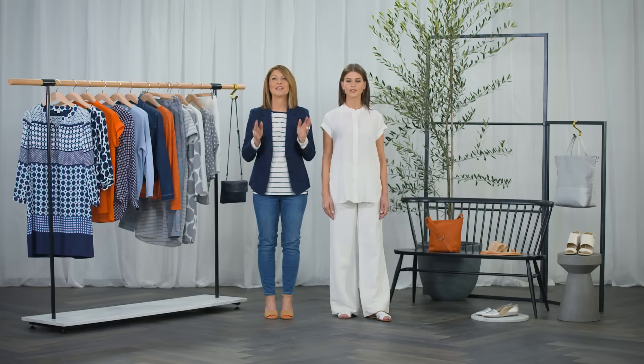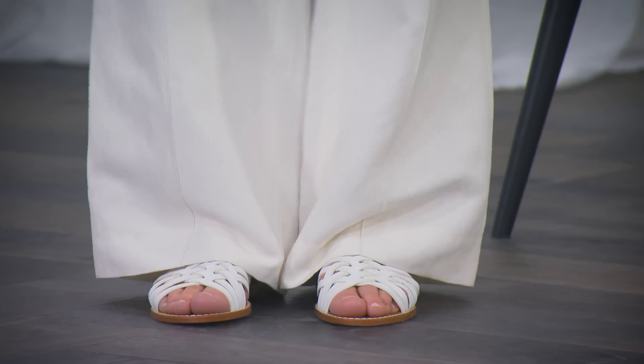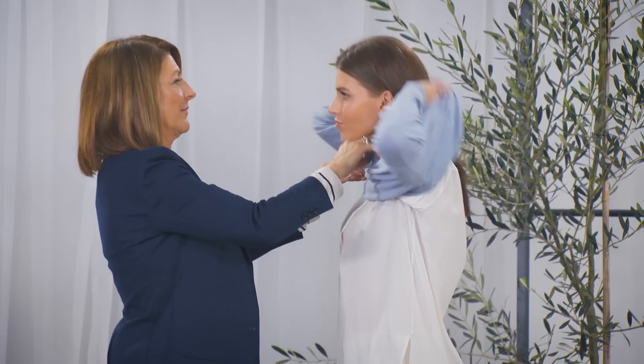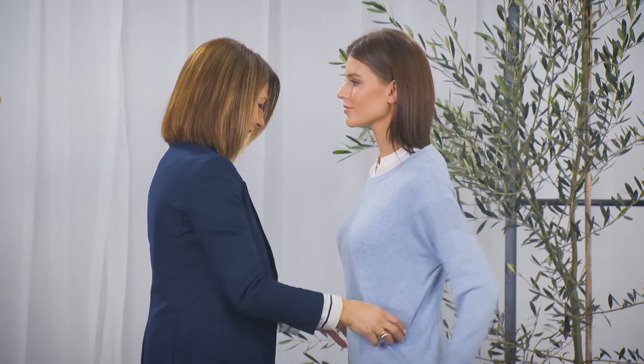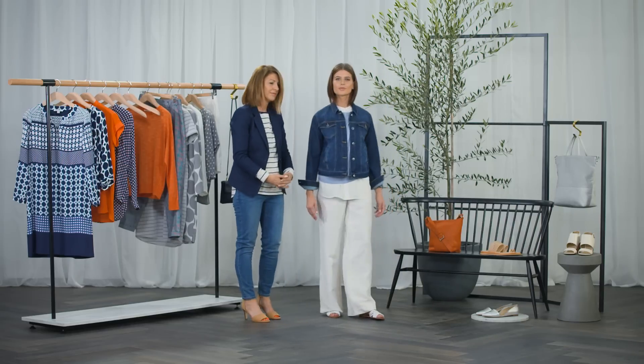One way to dress down the linen silk trousers is with a simple silk tunic top, and swapping the silver metallic shoes with simple white sandals. Then let's layer a relaxed blue knit tee over the shirt and a narrow denim jacket as a contrast to the wide leg pants.